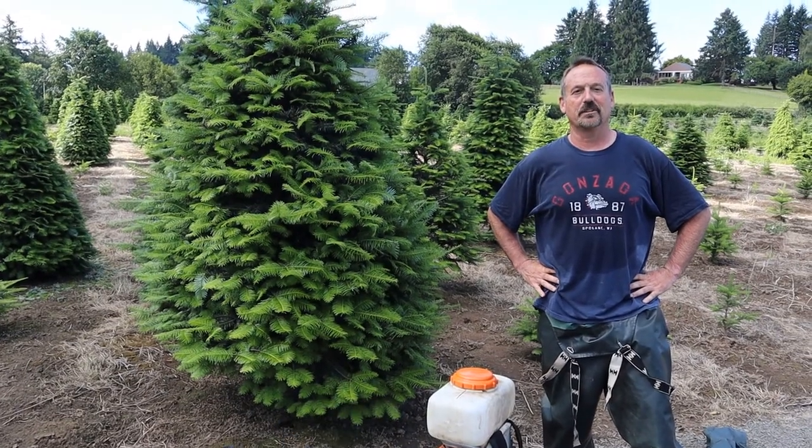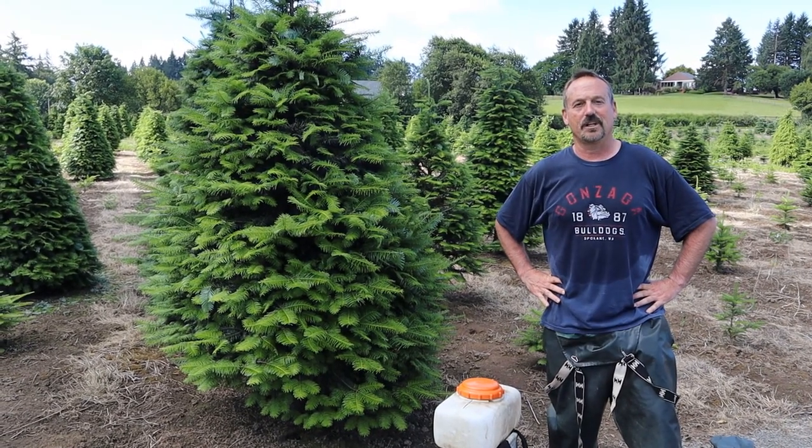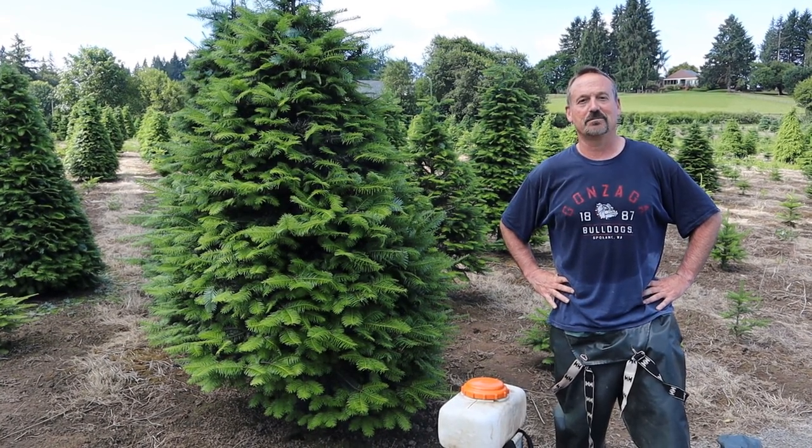Thanks for joining me on the Flanagan Homestead, where Christmas trees are my business, teaching and cleaning horticulture is my job, and outdoor projects are my passion. Check in again later this year to see how our trees are doing. Thanks for watching — be blessed.